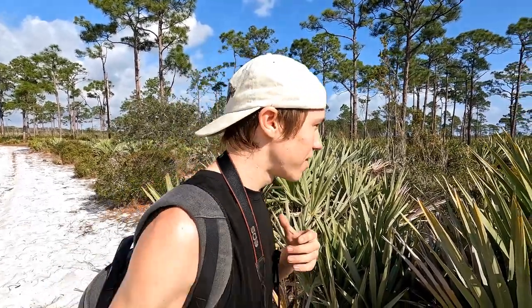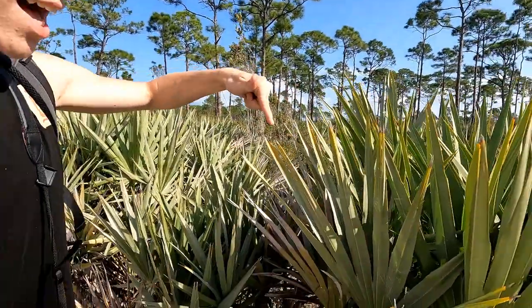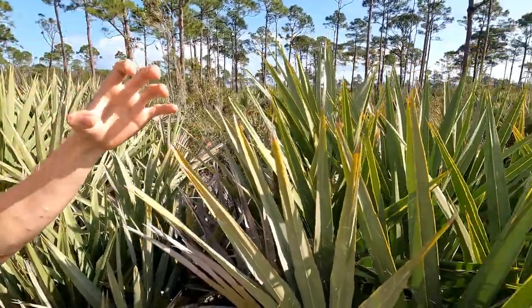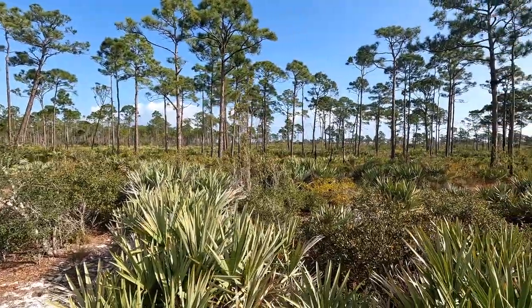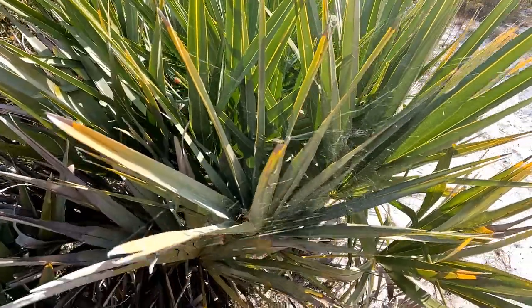My heart is absolutely racing right now. You see this web right here? Well, inside this palm frond is a gigantic, nice-looking female red widow spider. Now this is a lifer for me, but also an extraordinarily rare species to come across because of their extremely specific habitat preference of living in these saw palmettos in Florida scrub habitats like this.